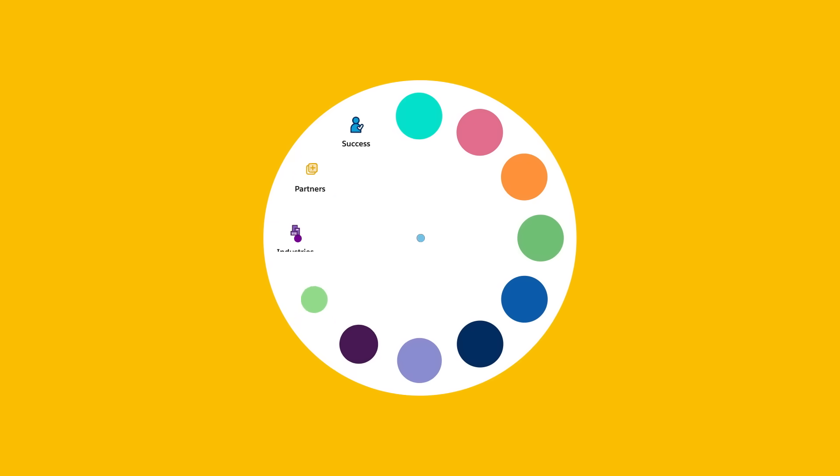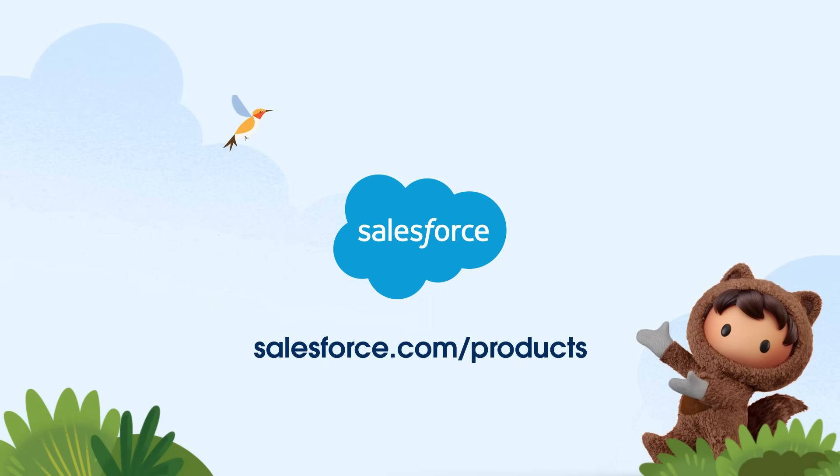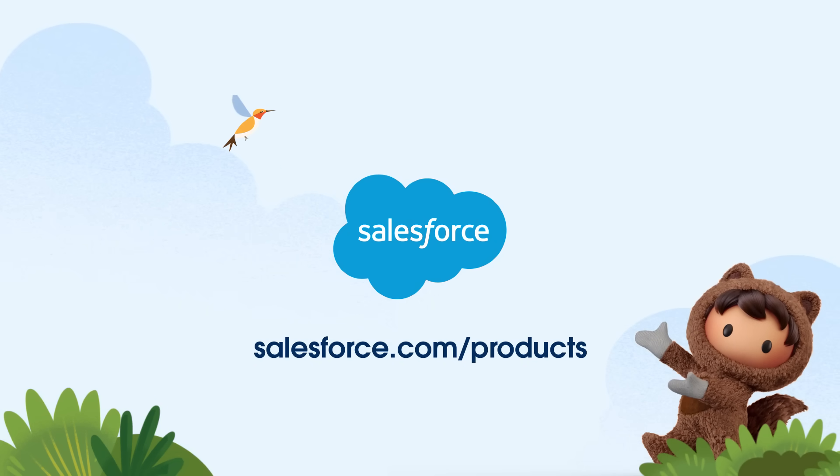So connect with your customers in a whole new way with Salesforce Customer 360, the number one AI CRM. To get started, visit salesforce.com.